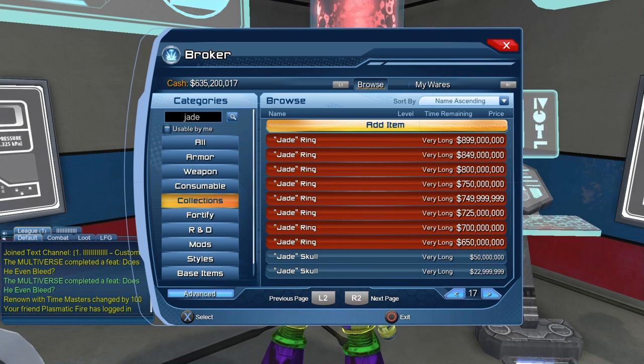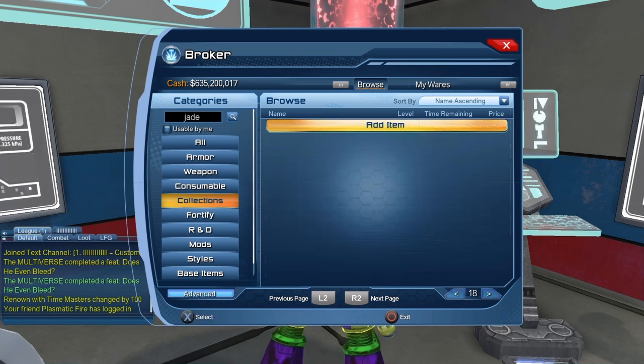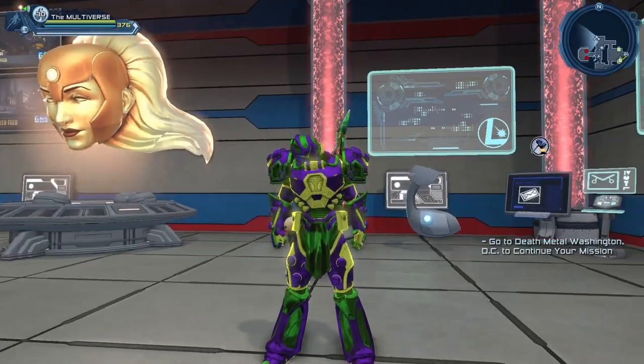Tomorrow, next week, or even tonight the prices could be different. Sometimes you'll see some crazy listings — for example, someone thought they could get 800 million for the Jade Skull, while the price went as low as less than 9 million. You also get a sneak peek at the Elixir style with the new Chromo material.